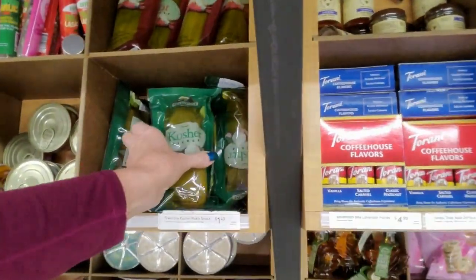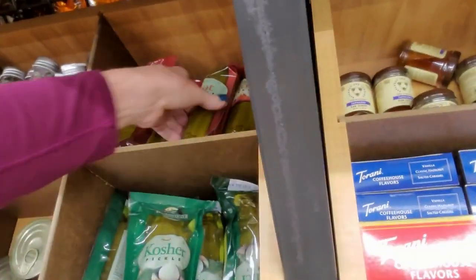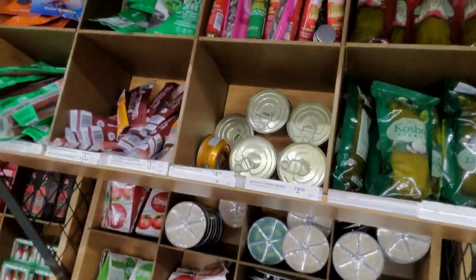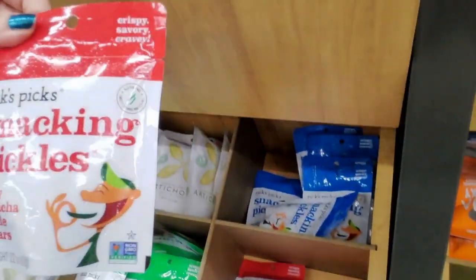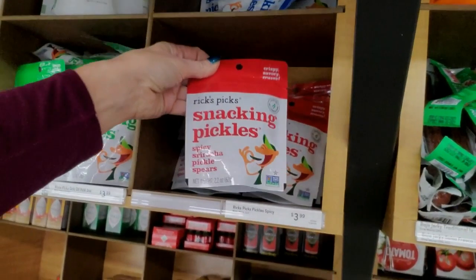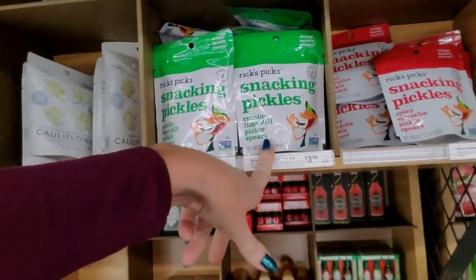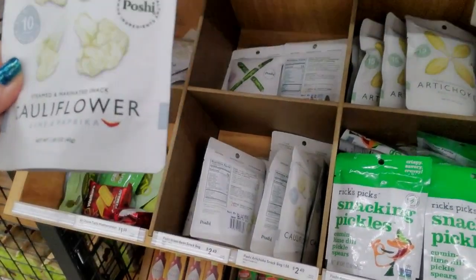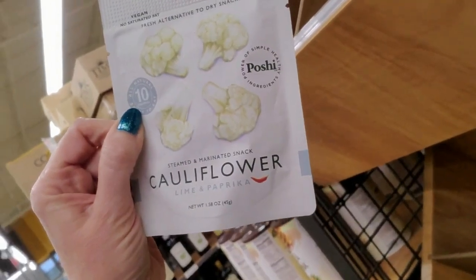You can get a pickle — a kosher pickle or a hot pickle. Those are $1.49. Jerky. Snacking pickles — Rick's Picks snacking pickles. Spicy sriracha pickle spears, cumin lime dill. Steamed and marinated snack — cauliflower, lime and paprika flavor. I don't think I'm interested.